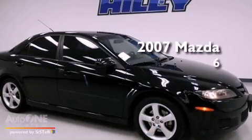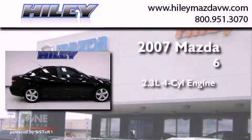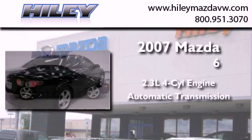This is a 2007 Mazda 6. It features a 2.3-liter, four-cylinder engine and an automatic transmission.